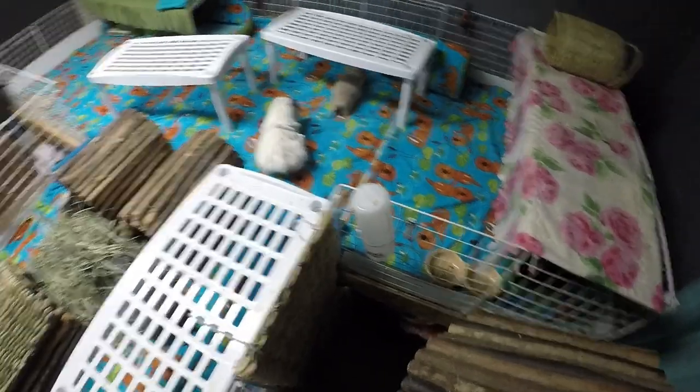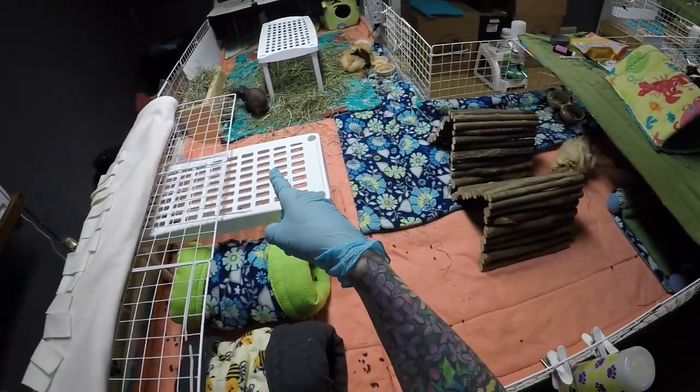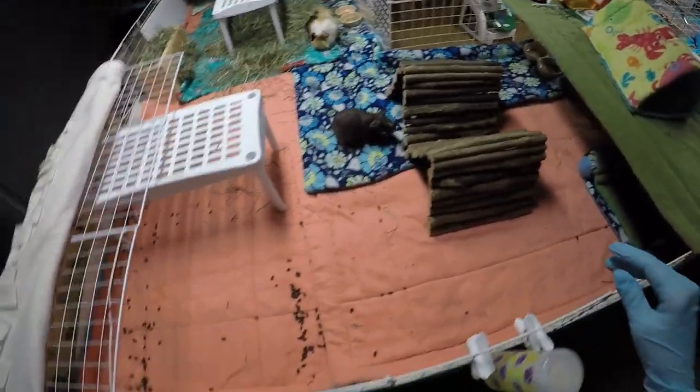We have more tunnels here that I didn't realize - I don't know if we need more. So this cage has Busbee, Autumn, and Annie. Everybody is good friends and I'm so thankful. Sometimes I forget how lucky I am that these three are getting along so well, so that I don't have to worry about anybody being lonely.